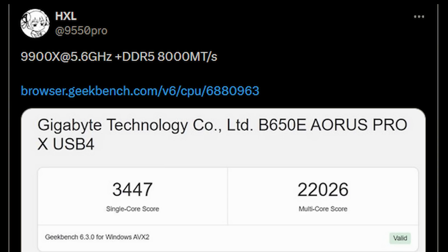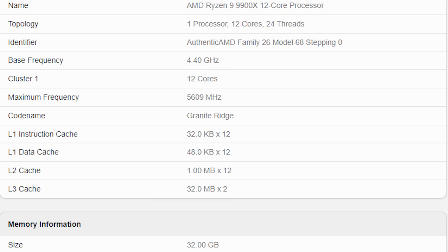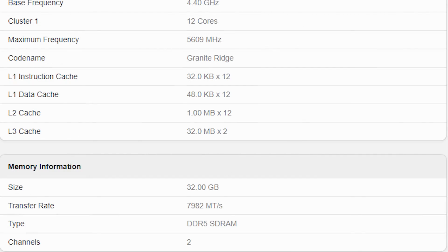I'm also going to mention a result that HXL on Twitter has managed to discover, and this is on the Geekbench benchmark. It is worth noting that Geekbench is going to differ in performance levels across different revisions — 6.3, 6.2, and so on — and different chips also will respond a little bit differently. Nevertheless, this one's quite interesting because the 9900X here is running at 5.6 gigahertz, and the DDR5 memory is running at a blistering 8,000 MT/s.